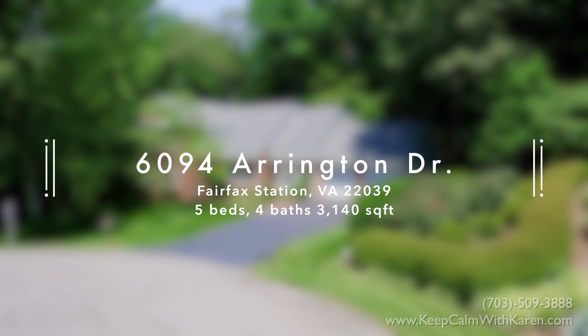You've found it right here on Arrington Drive in Fairfax Station. I'm Karen Schiro and thanks again for joining me on this tour.